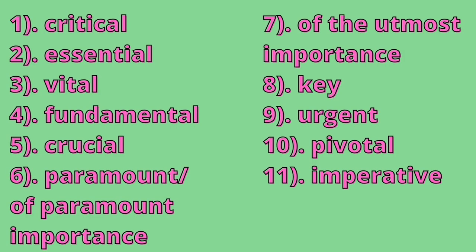And now let's recap and go over all the adjectives that we've learned today. So we've got: critical, essential, vital, fundamental, crucial, paramount or of paramount importance.